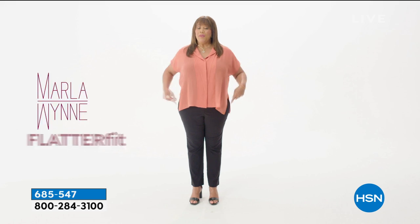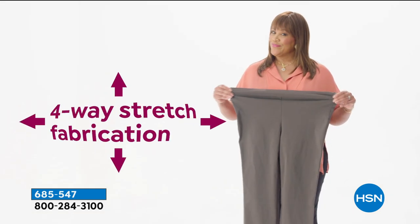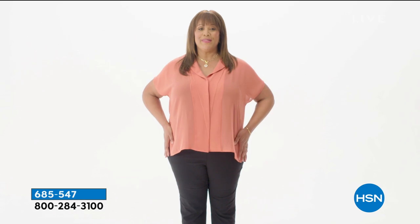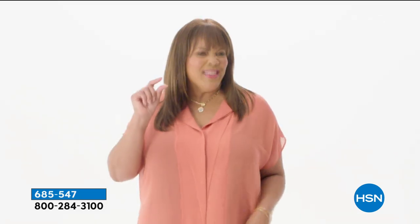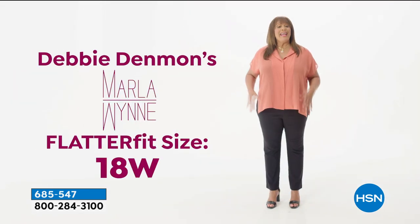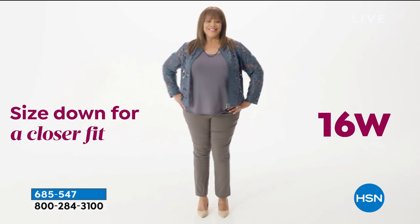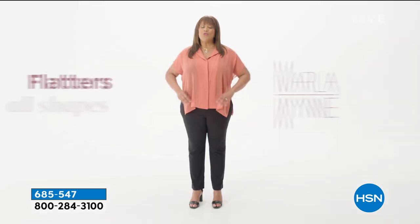In Debbie D's video: The flatter fit pant truly flatters all shapes and sizes because there are four to five inches of stretch and recovery in every direction. A high-rise waist helps smooth your tummy and hips, and an interior mesh panel acts like built-in shapewear. The pant is fitted in style, outlining your figure without looking tight. Debbie wears an 18W for a relaxed fit but could size down to a 16W for a close fit. You can't go wrong with the Marla Wynn flatter fit pant.